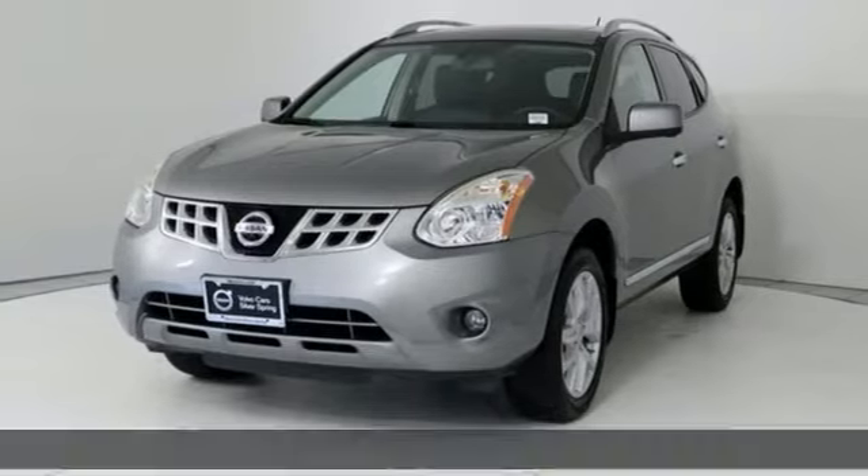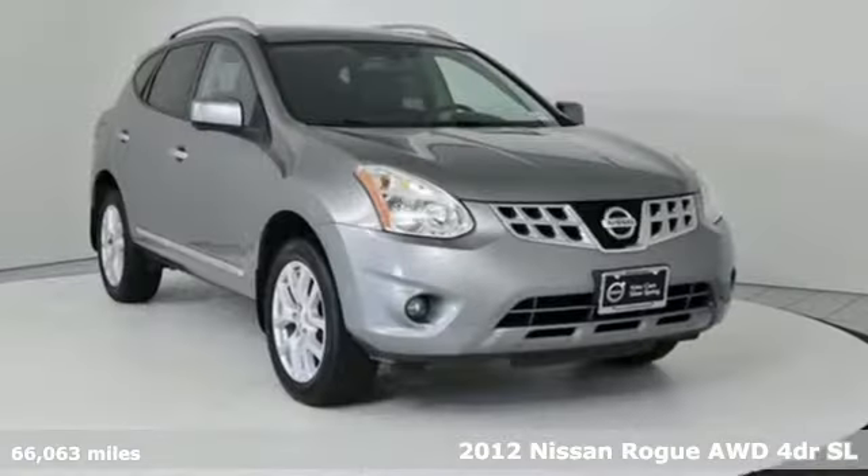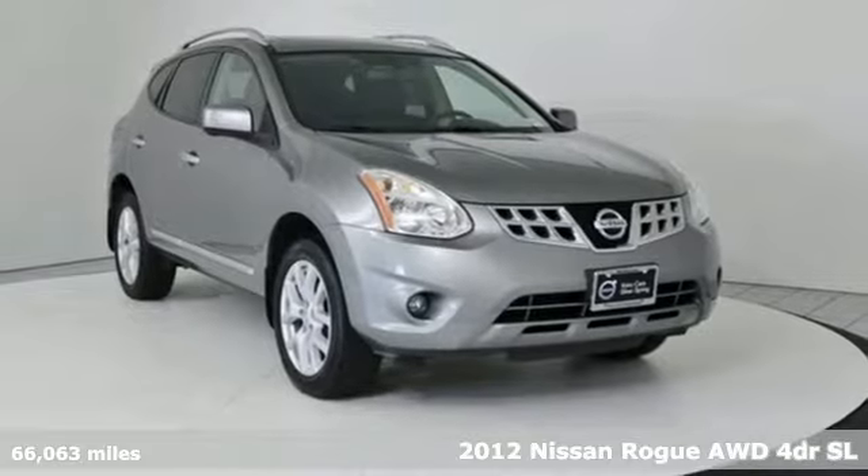Here's a 2012 Nissan Rogue. Nissan, built for the human race.